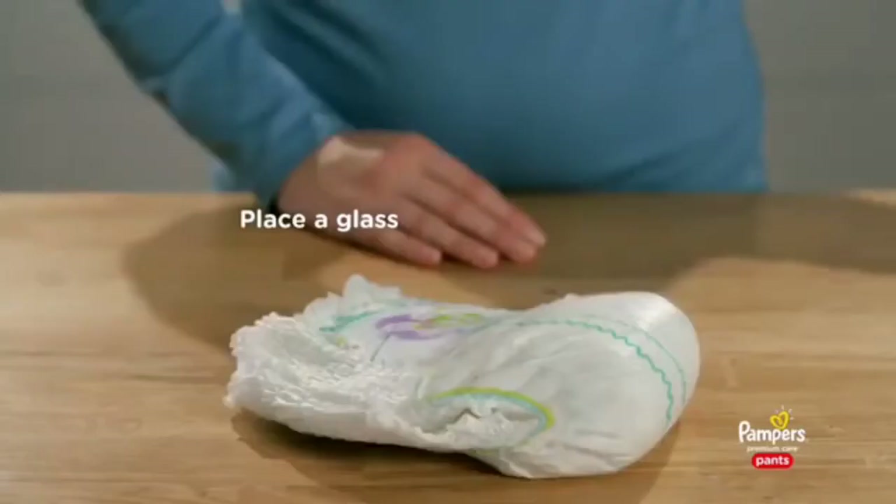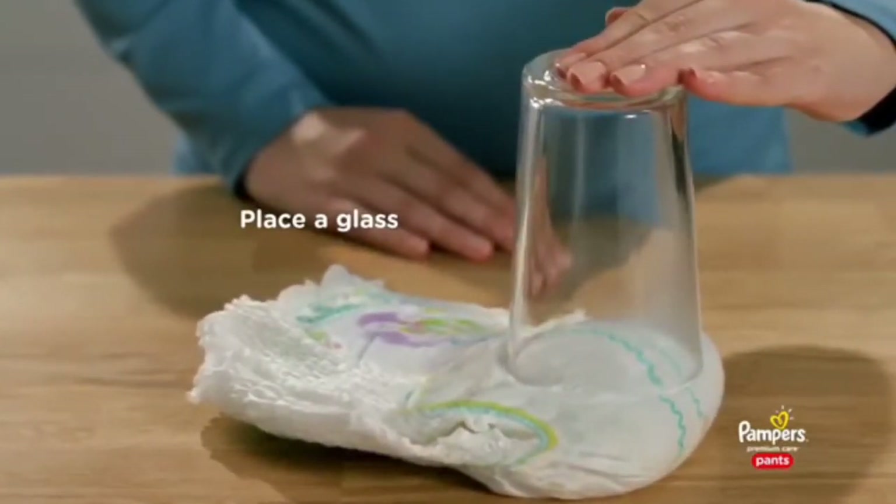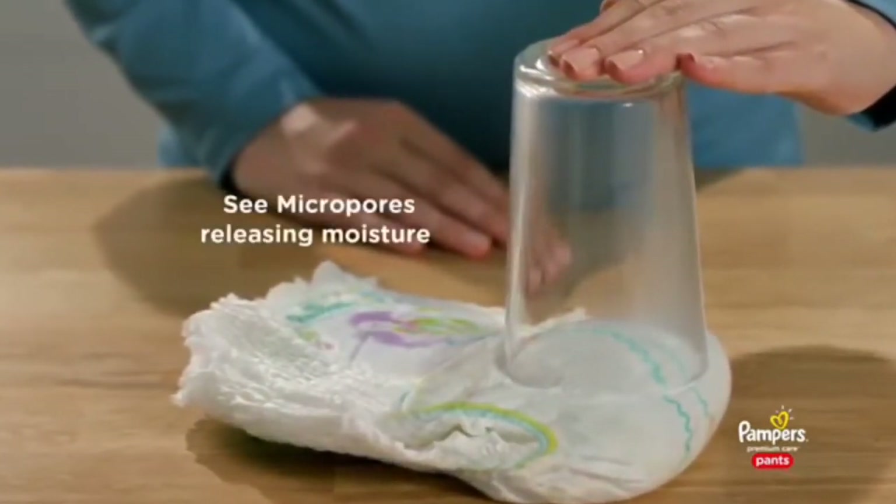Breathable materials: pour hot water into a pant and place a glass on top. The steam rising through is the micropores releasing moisture to keep wetness and humidity away from skin.